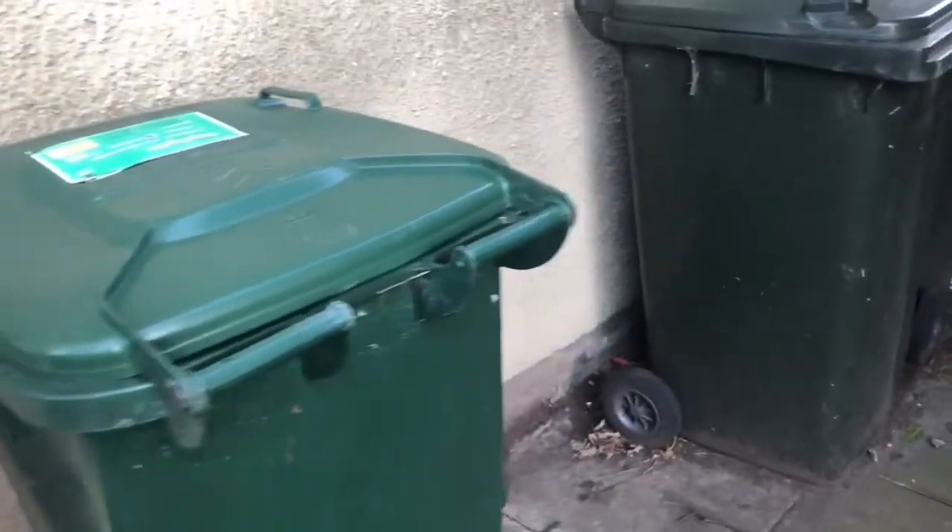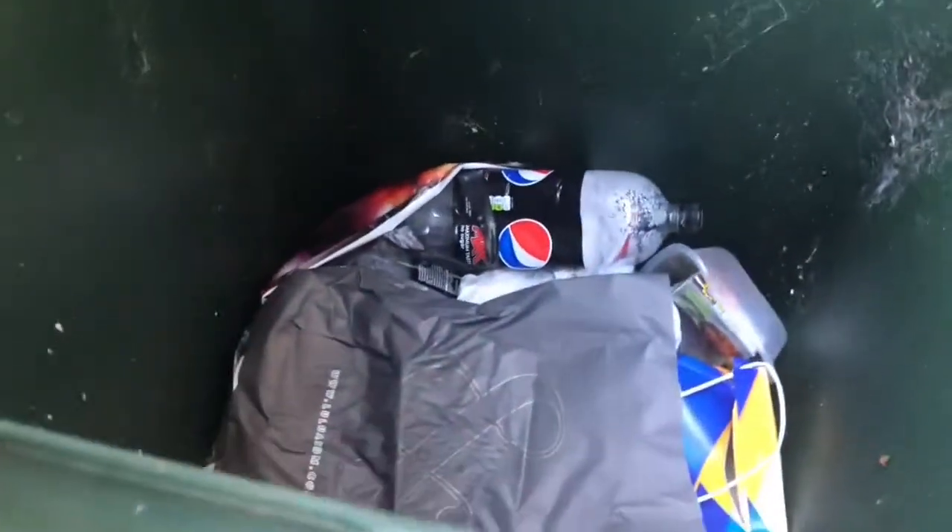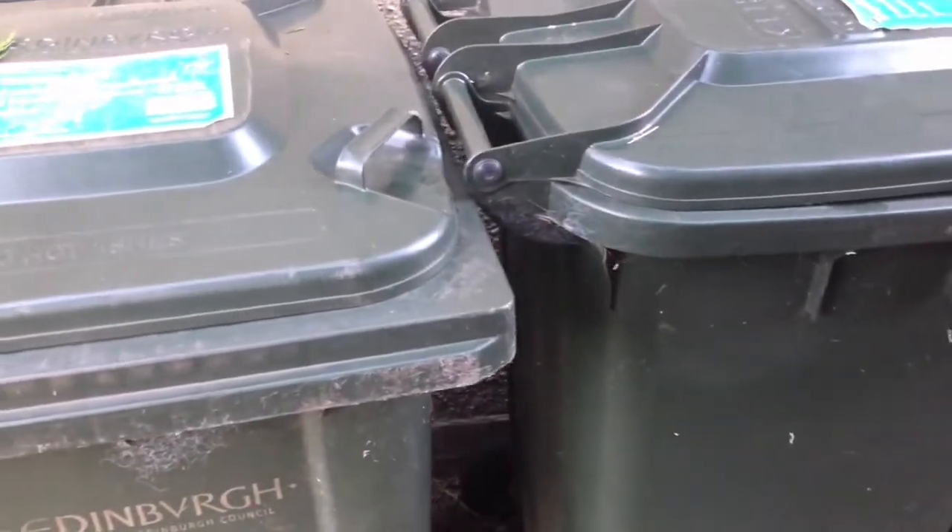These green ones are purely for recycling — purely for recycling. And they get picked up every two weeks. You put your plastics, your cardboard, stuff like that in there. This one's full. That is for all your stuff, like your packaging of your foodstuffs and everything like that.